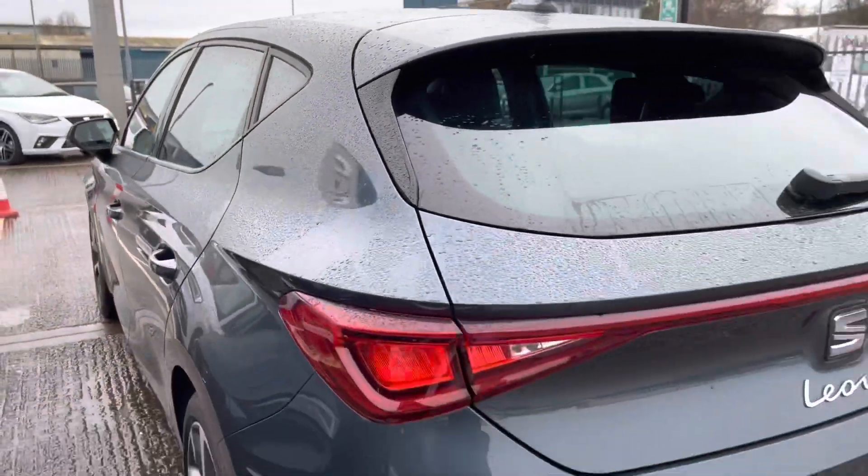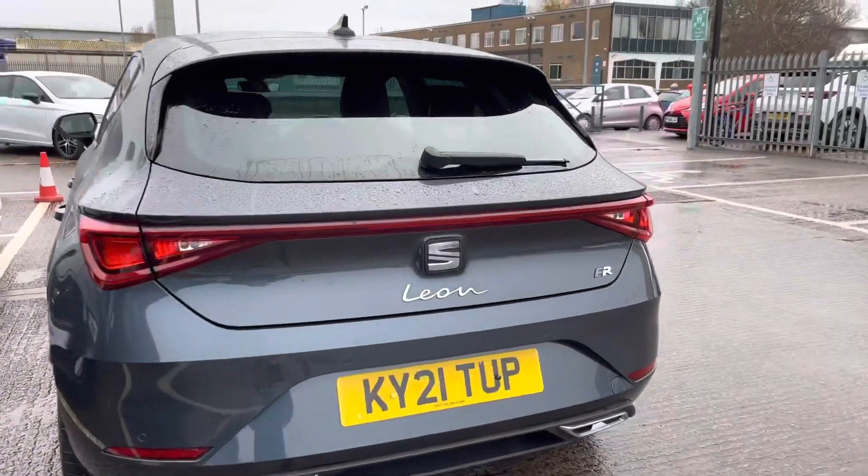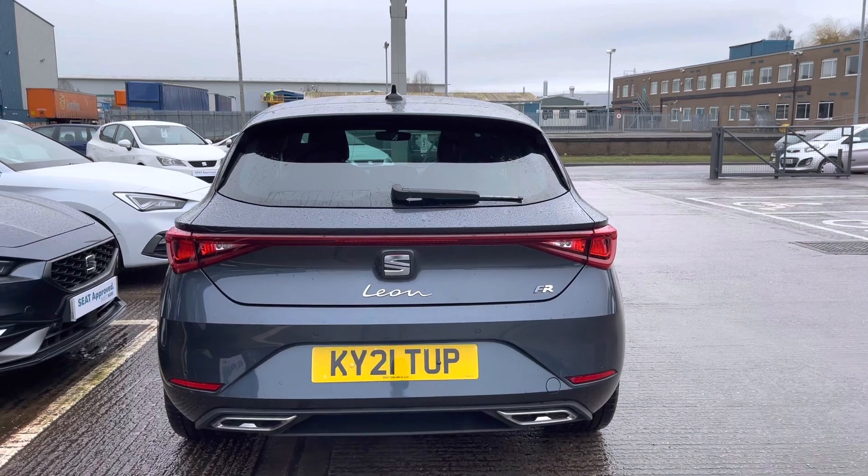The vehicle does come with climate control in the rear and ISOFIX points as well. It comes with the front and rear exclusive FR bumpers, and the new shape Leon does come with the coast to coast backlight as well.